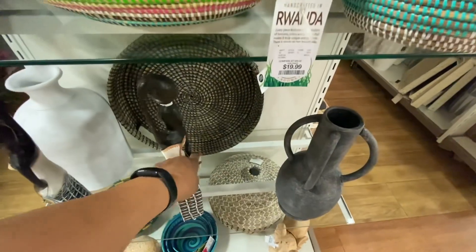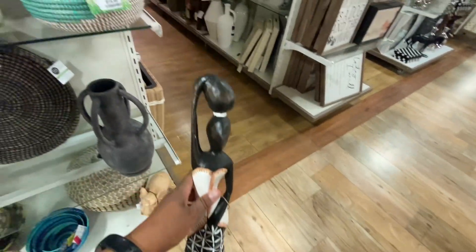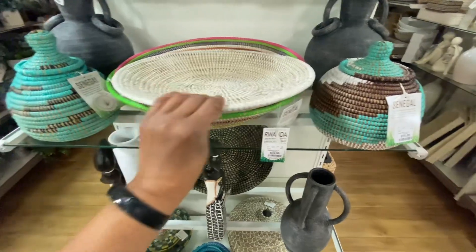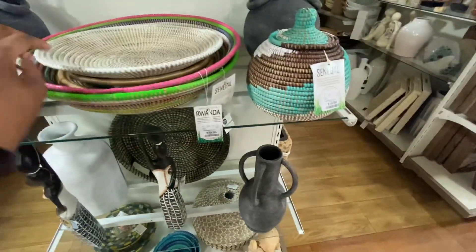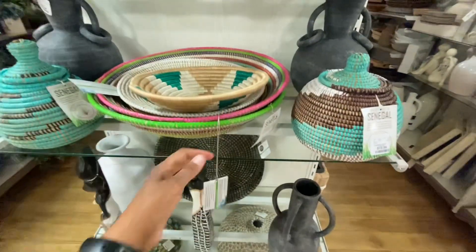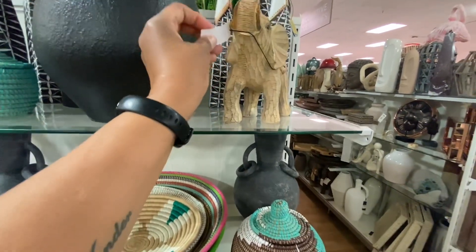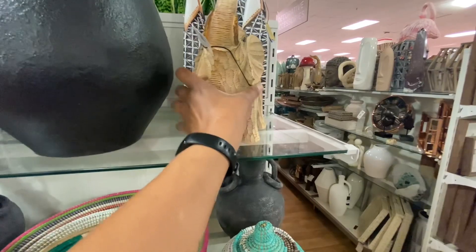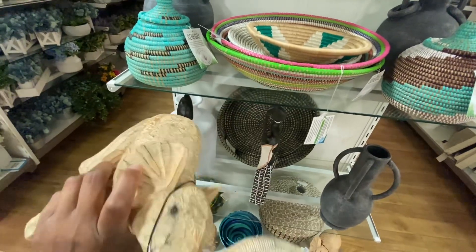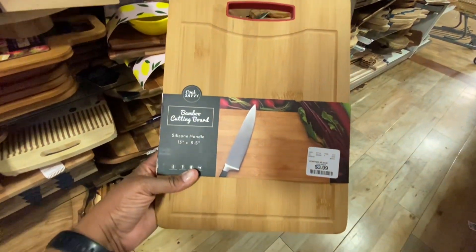The statues are how much? This one says made in Indonesia — $24.99. The baskets are labeled handcrafted in Rwanda — some from Rwanda, some from Senegal. This one says Rwanda, it's beautiful and heavy with a tag — $19.99. Gorgeous. And here's an elephant — this one is pretty lightweight, I don't see a price tag. This says made in China, the elephant. And this item is $3.99, with a silicone handle.